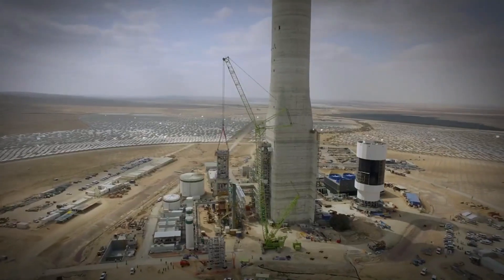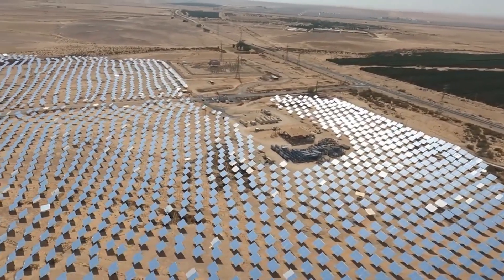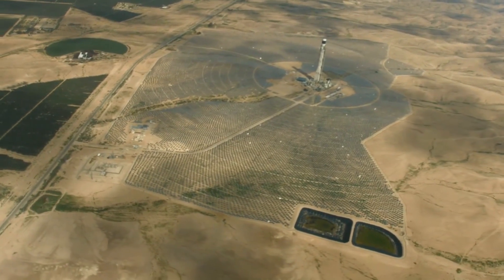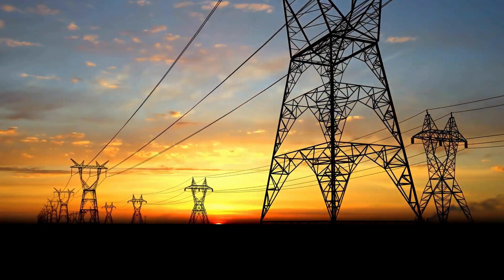What is Concentrated Solar Power, or CSP? CSP is a technology that harnesses the power of the sun to produce electricity. It works by concentrating sunlight onto a small area using mirrors or lenses, creating intense heat that can be used to generate electricity.